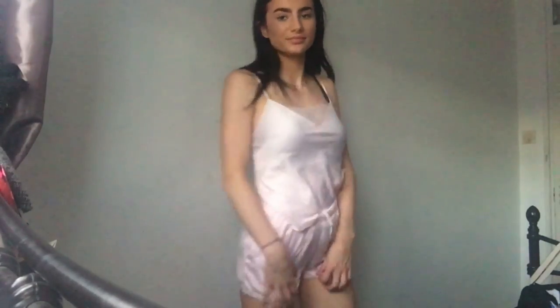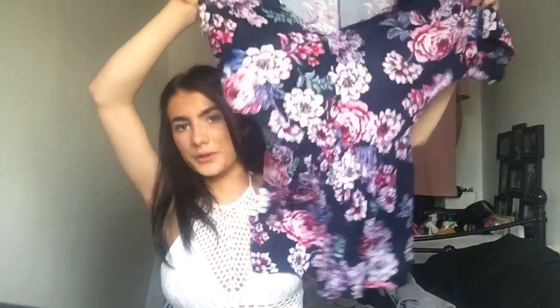I bought this playsuit from Primark — it looks beautiful on. I'm not normally into flowers at all, but I saw it on Emily Cannon, the YouTuber, in her Primark haul and I was obsessed, so here it is! So cute. I got that in a size 4. I also bought the same playsuit in plain black, because who can go wrong with plain colours — also size 4.